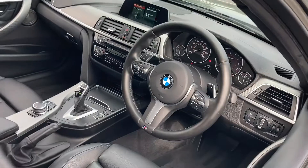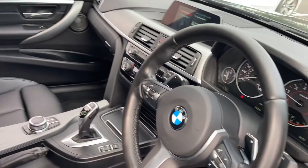Here at Lloyd BMW Cone, all of our approved used cars undergo meticulous preparation and come with a full service history and minimum 12 month warranty, roadside cover and MRT.